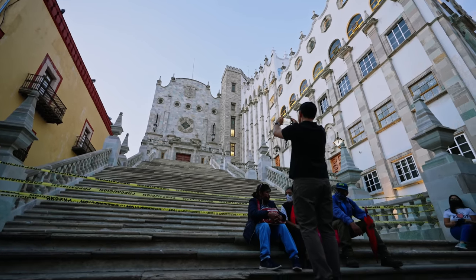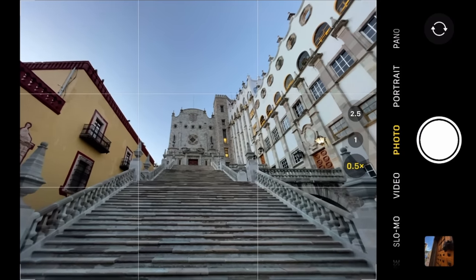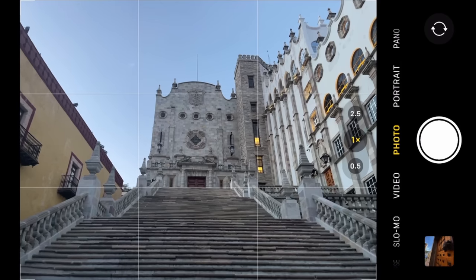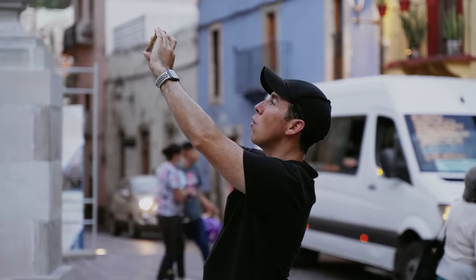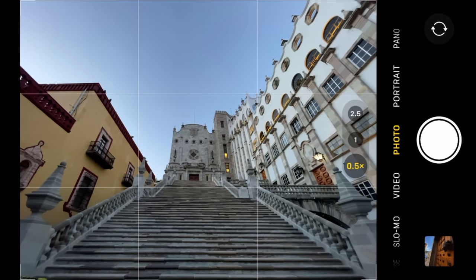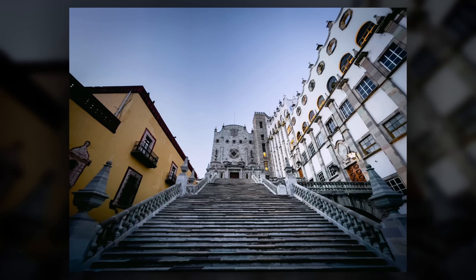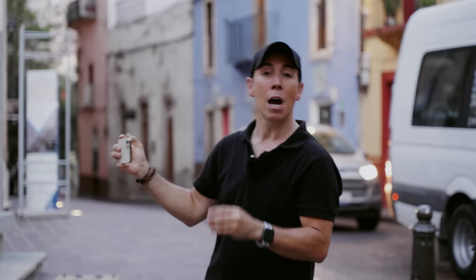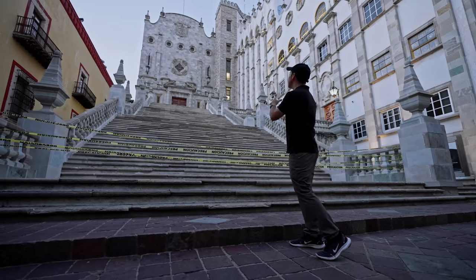I can't quite get these stairs all the way in my shot unless I back up further — maybe right about here — and this is really pushing the limits of what I can do. If I switch back to my 1x, it's just not nearly as interesting. At 2x it doesn't show nearly as much of the university as I want. So I'm going back to the super wide 0.5 lens, which really stretches out the scene and makes these stairs even more dramatic. Without that lens, there'd be no way to do justice to these steps.